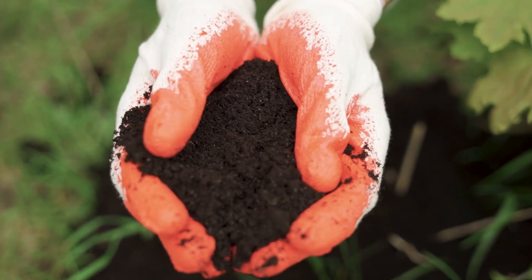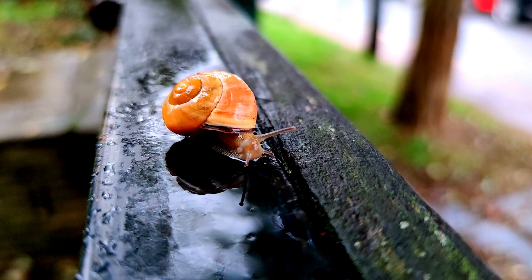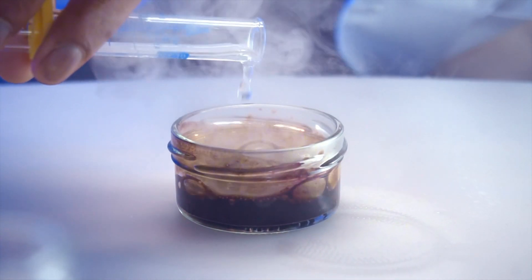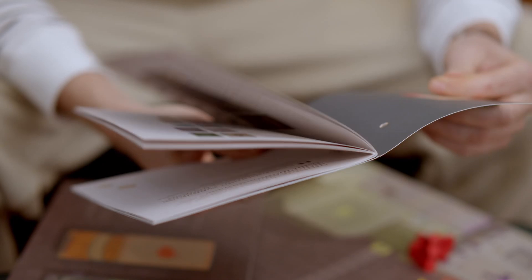Looking for ways to boost nitrogen in your soil? Organic options like blood meal, fish emulsion, and composted manure are fantastic for a slow-release effect. For a quicker fix, synthetic fertilizers like ammonium nitrate can deliver a nitrogen boost instantly. Always follow the instructions on the label to avoid over-fertilizing.